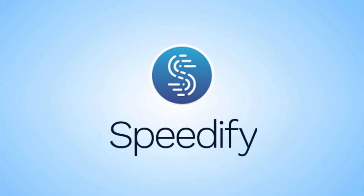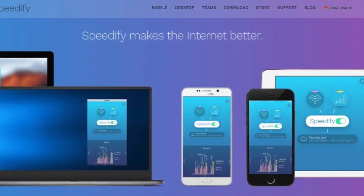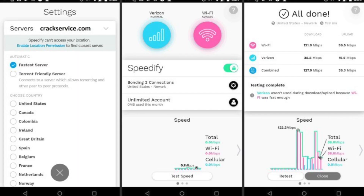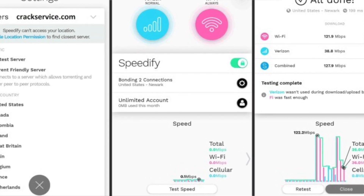Number eight: Speedify, with 5 GB of free data per month and unique channel bonding features to maximize your connection speed. Speedify is really the fastest among all these VPNs, as the name suggests.